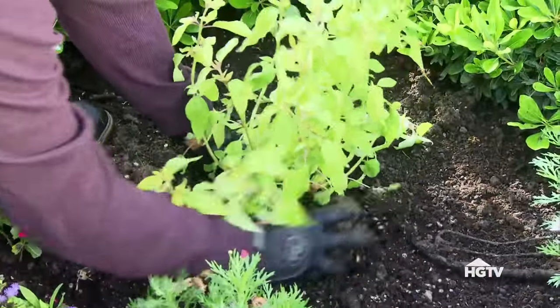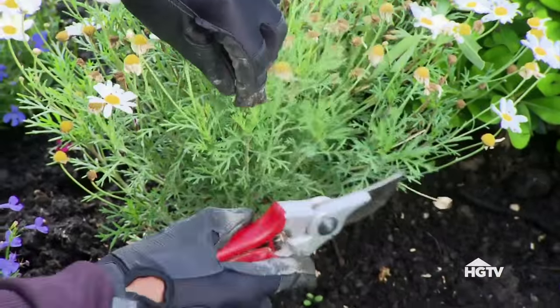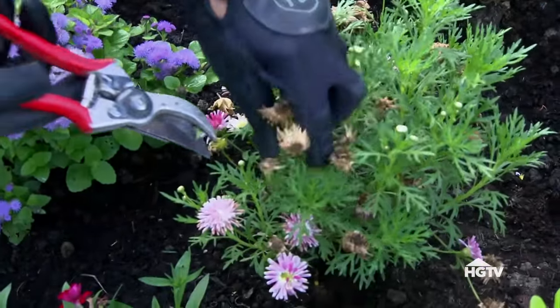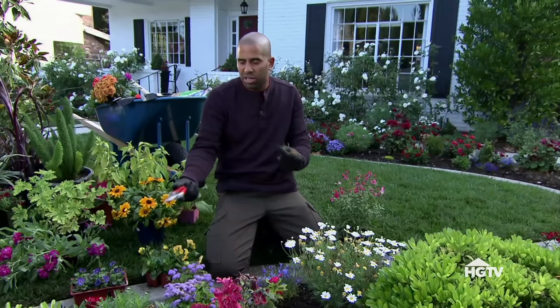Because the perennials are going to live year-round, they're going to take a little bit of maintenance. Your perennials are the plants that you'll deadhead — taking and removing those spent blooms so you can have room to get new blooms on the same plant. Remember, it's permanent. It's going to be there for a while, so keep it looking good.